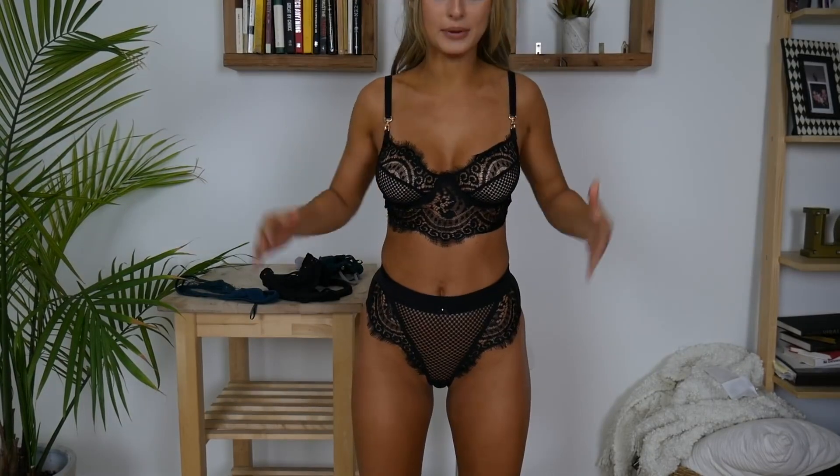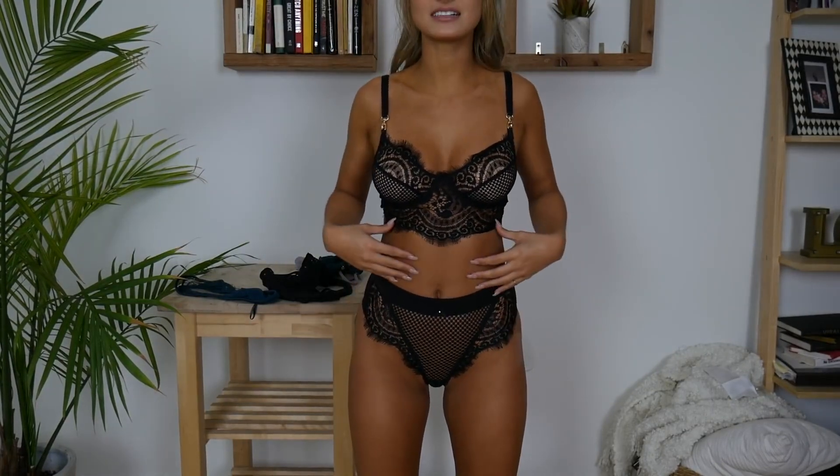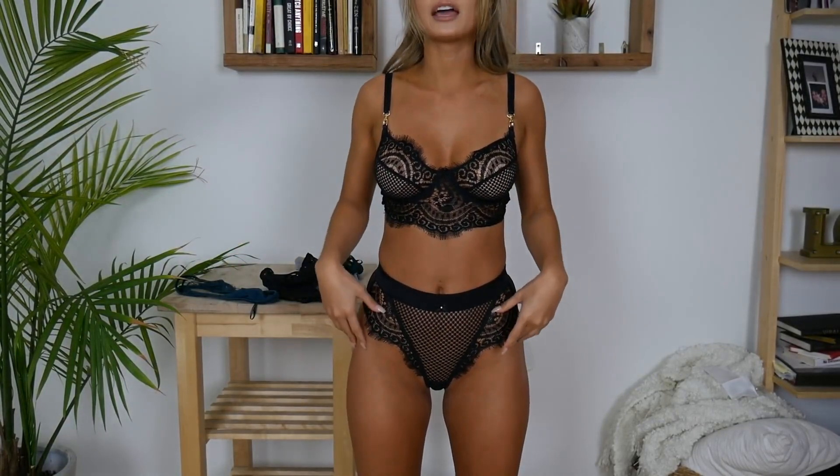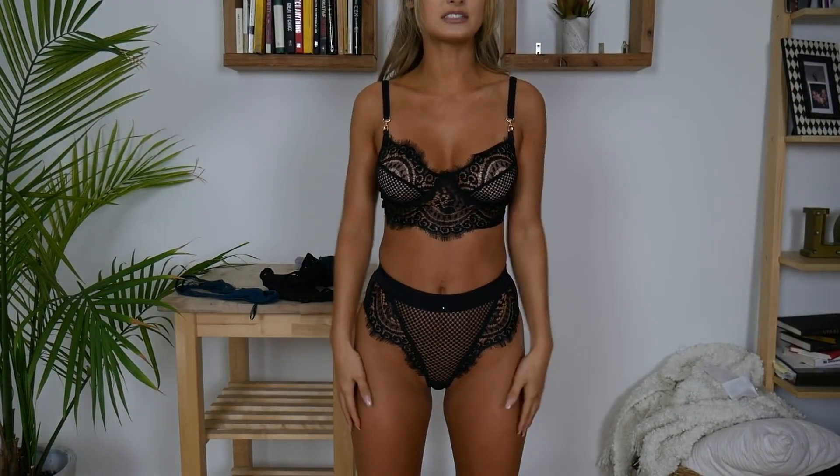I'm wearing a small in top and extra small in bottoms. The top is $69 and the bottoms are $45. So once again, reasonably priced lingerie. I really like this one as a set. You can mix and match with other bottoms and colors.